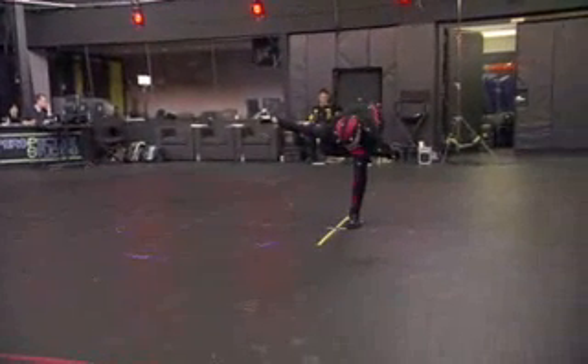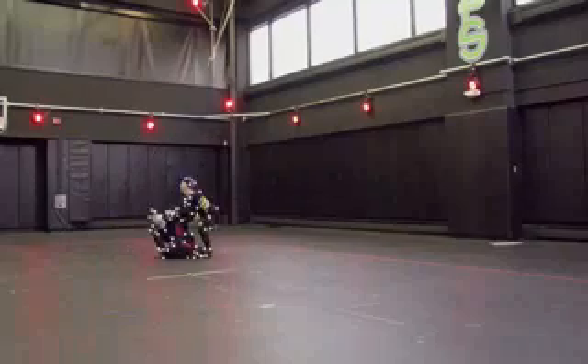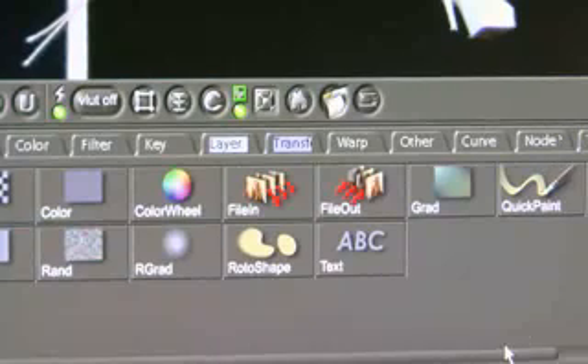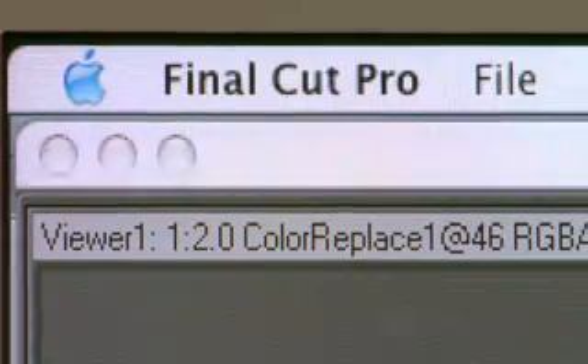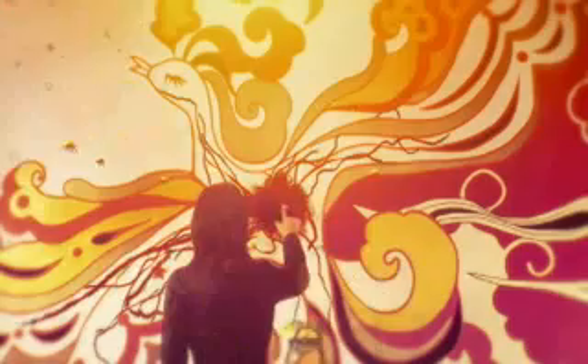We'll take our 3D animation and port it right into the Mac in Final Cut. We will be using Shake to color correct and composite various shots into one another. The next step would be to render out a target sequence, bring it into Final Cut and start to see it in motion in real time. We've worked pretty seamlessly between 3D work and the Mac for all the post-production work. The Macintosh is an indispensable part of the process — it allows us to just get on with it and lends itself to beautiful results.